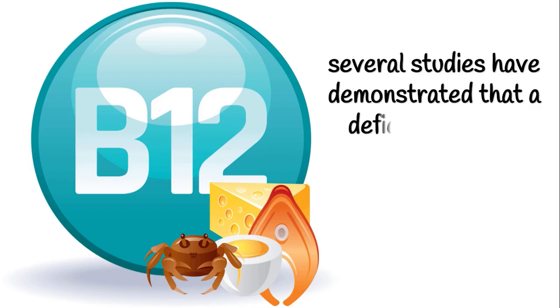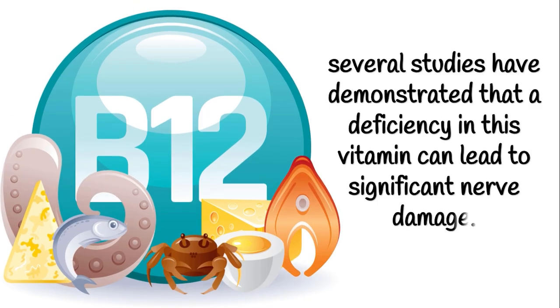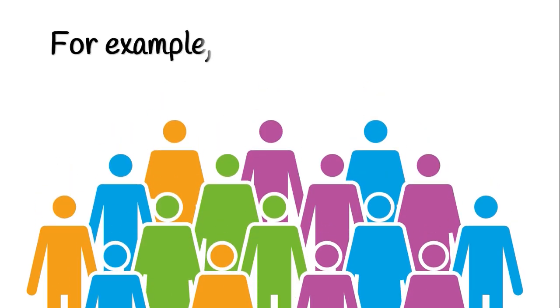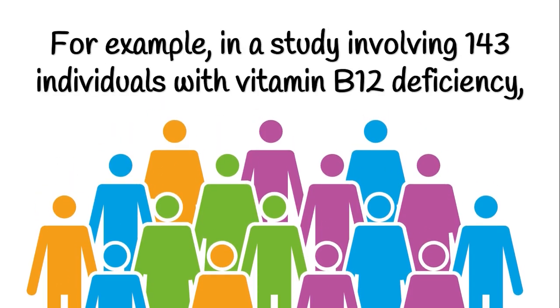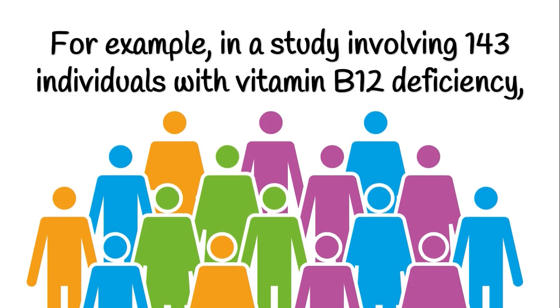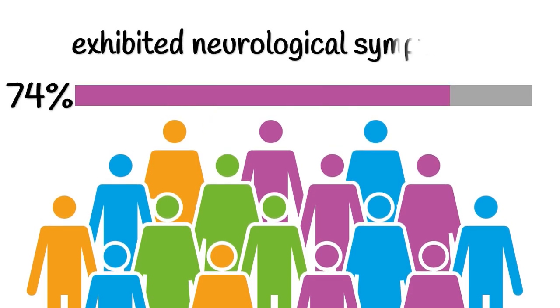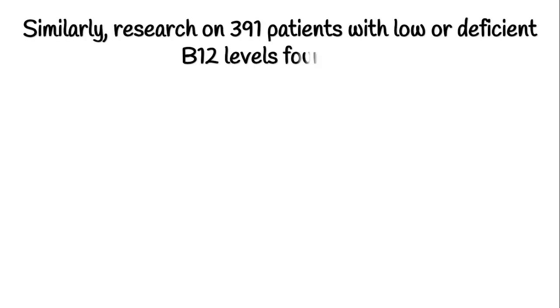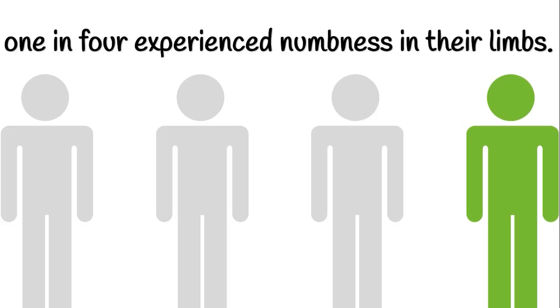Several studies have demonstrated that a deficiency in this vitamin can lead to significant nerve damage. For example, in a study involving 143 individuals with vitamin B12 deficiency, 74% exhibited neurological symptoms. Similarly, research on 391 patients with low or deficient B12 levels found that about 1 in 4 experience numbness in their limbs.